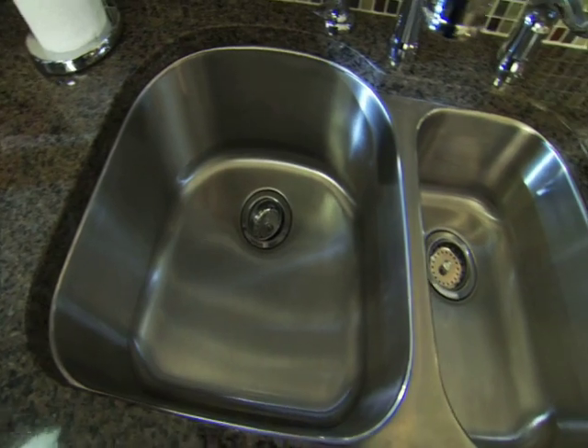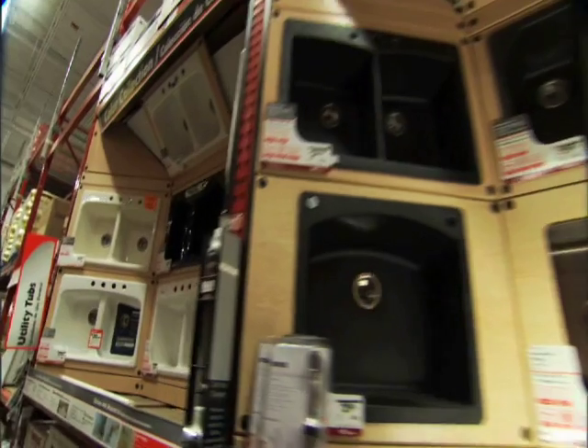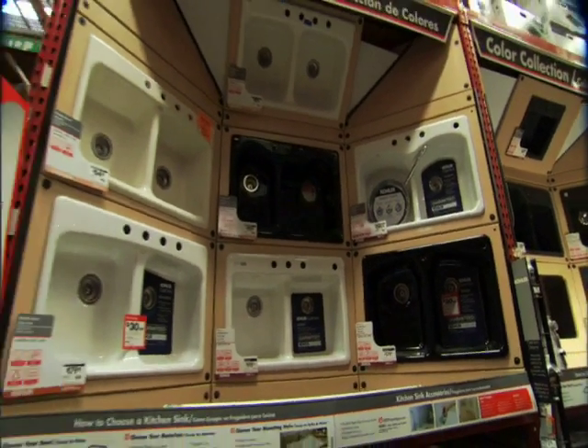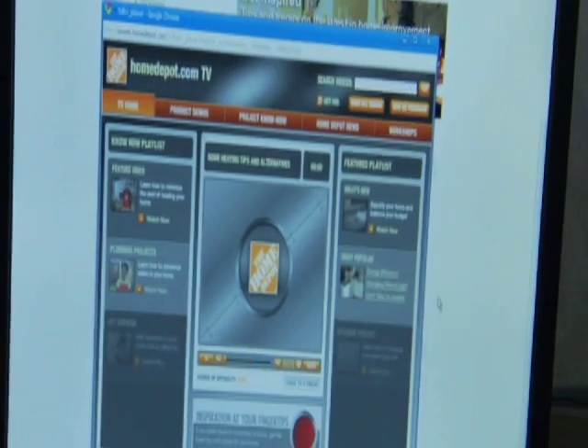Stainless steel looks good, it's durable, and it's affordable. While stainless steel is one option, at the Home Depot you can choose from a large selection of sinks based on your needs, taste, and budget. Arrange for the Home Depot's professional delivery and installation, or if you like, do-it-yourself. Visit HomeDepot.com — there you'll find hundreds of articles and videos with step-by-step instructions to repair, upgrade, and install a host of do-it-yourself items.